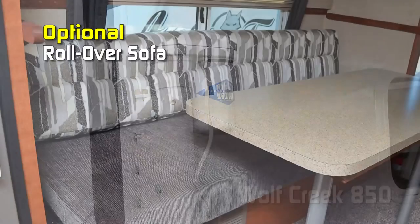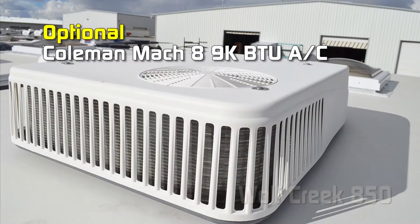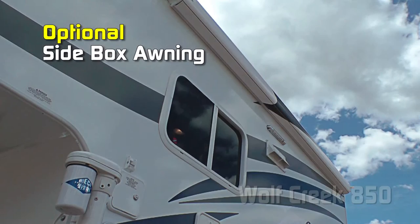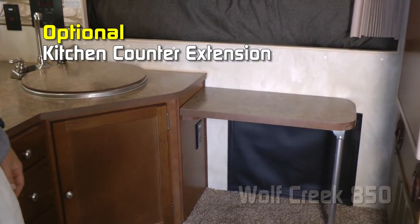Swing out brackets, roll-over sofa, wardrobe on the curb side, 11,000 BTU power saver air conditioner, 16-inch oven, Coleman Mach 8 9,000 BTU air conditioner, 1 deep drawer under the cooktop, 24-inch add-a-step, side box awning on the curb side or the roadside, side boxes on the short box only, and kitchen counter extension.